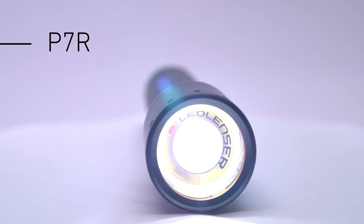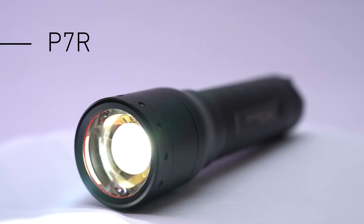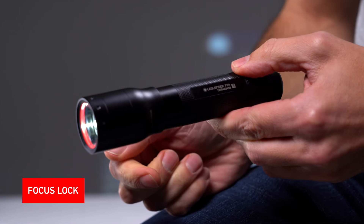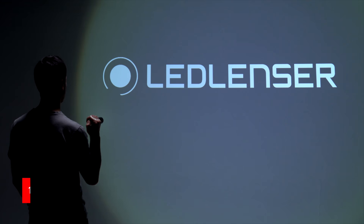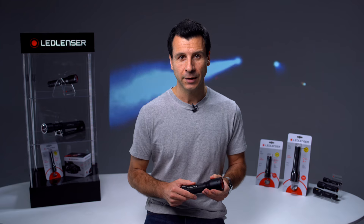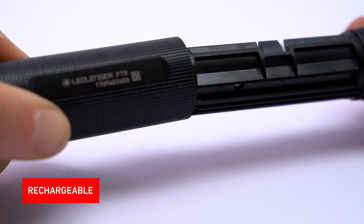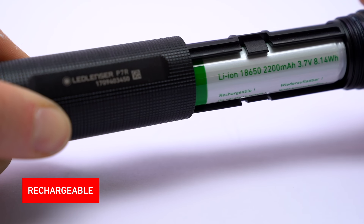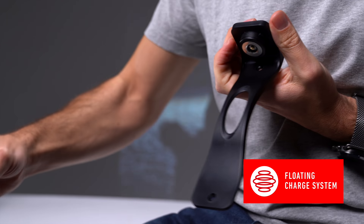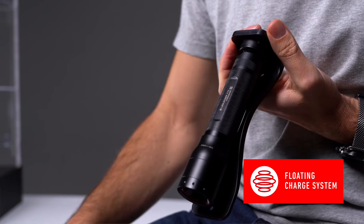The P7R has similar features to the P7 but with some great add-ons. It has the same focus system but in addition a useful focus lock. It also has three brightness levels which are all brighter than the standard P7. The P7R is rechargeable and is powered by a 18650 lithium-ion rechargeable battery providing over a thousand charging cycles. It's charged via our innovative floating charge system.